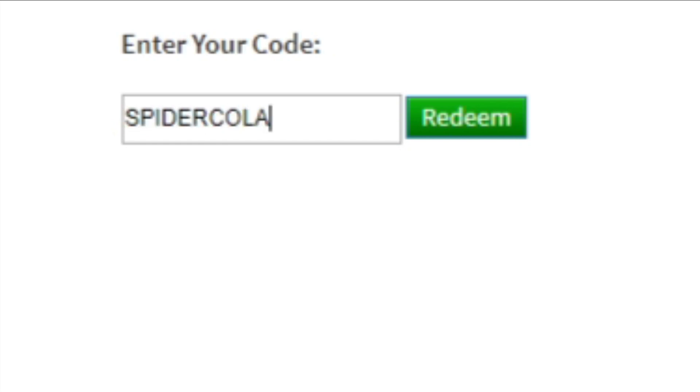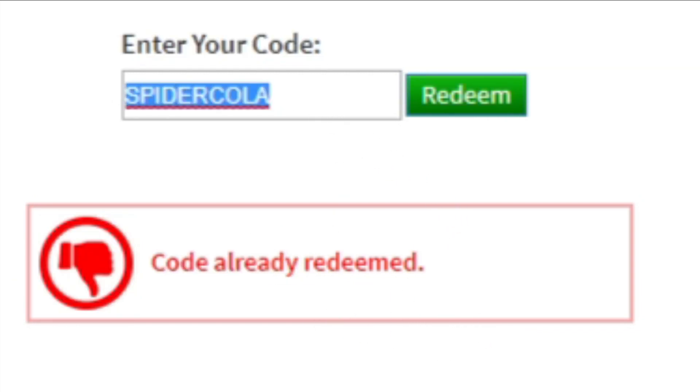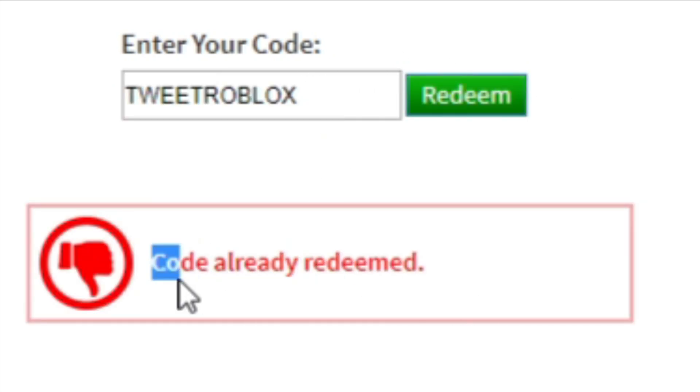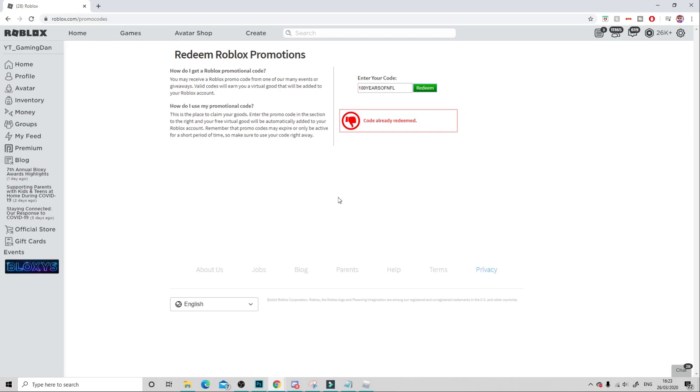The first code is 'spidercurler' — like this guys. As you can see I've already redeemed that code. Then we have code 'tweetroblox' — like this guys. I have no clue what that item is. As you can see, already redeemed. Then we have code '100yearsofNFL' — like this guys. As you can see, already redeemed that code. That's currently all the working promo codes right now for Roblox. I think Roblox might be releasing some more.